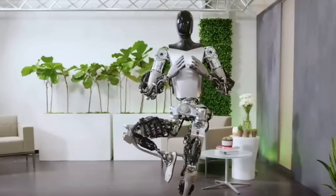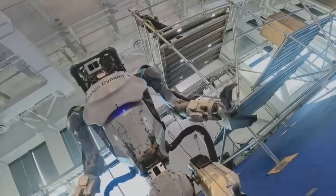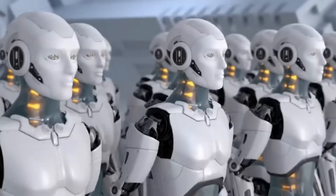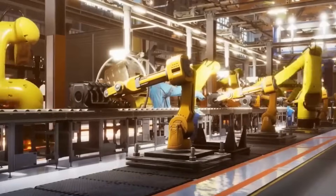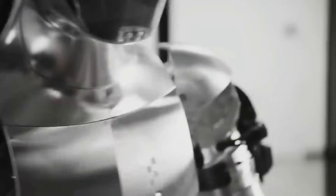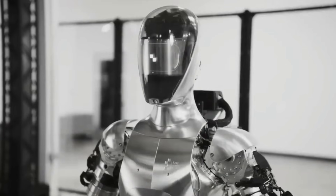Their involvement could lead to more effective and sustainable environmental management practices. The integration of robotics in healthcare could be transformative. Beyond assisting in surgeries or elderly care, these robots could play a part in rehabilitation and therapy. Their precision and consistency could aid in physical therapy routines, while their AI capabilities could be tuned to provide emotional support and companionship, especially for those with chronic illnesses or in long-term care.